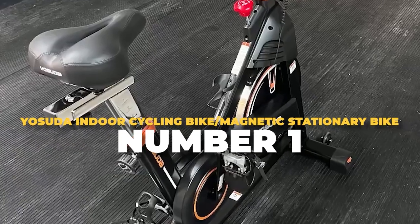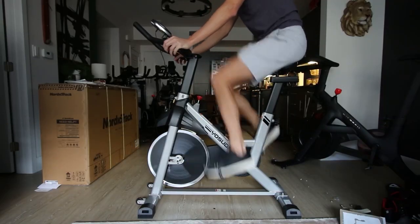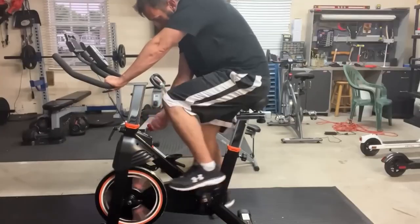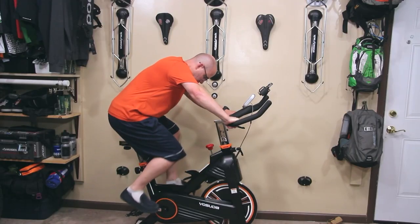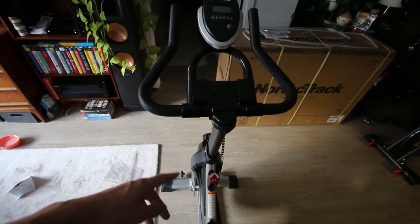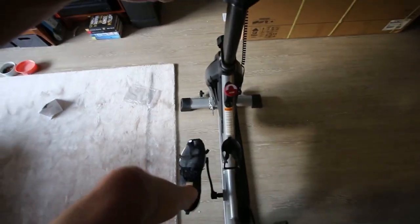Number 1: Yosuda Indoor Cycling Bike. The Yosuda Indoor Cycling Bike is an excellent choice for a fulfilling exercise experience. The bike's 35-pound flywheel and heavy-duty steel frame ensure stability during your workout. The belt-driven system provides a smooth and quiet ride, making it suitable for apartment living or when you have sleeping children nearby. The exercise bike offers personalized comfort with its adjustable non-slip handlebar and padded seat, which can be adjusted to accommodate users with an inseam height of 25 to 35 inches.